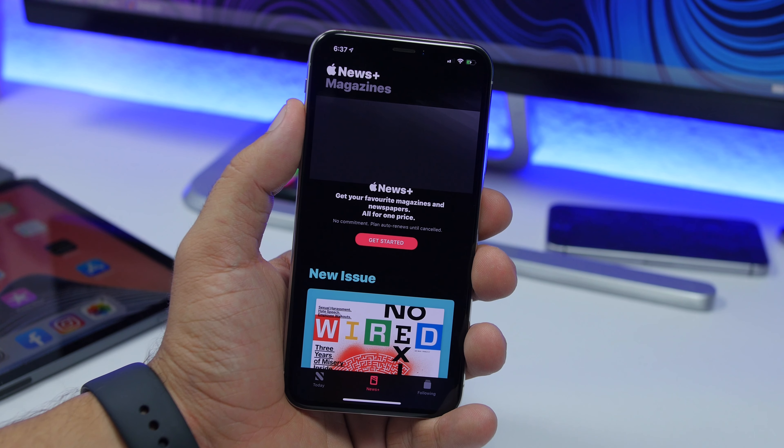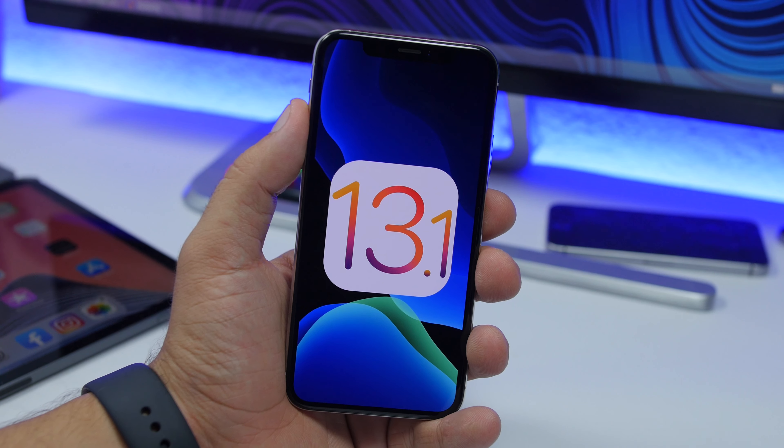Also, if you're living in the UK, you will get Apple News+. With iOS 13.1 beta, Apple News+ is now available in the UK. So that's it for this video — just a quick one letting you know about this new release.